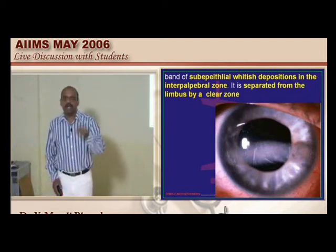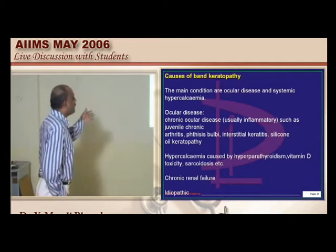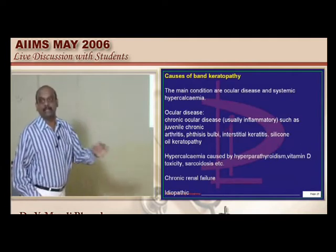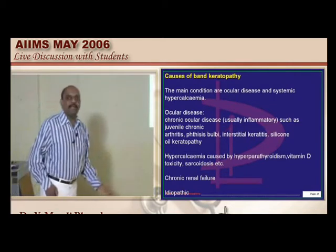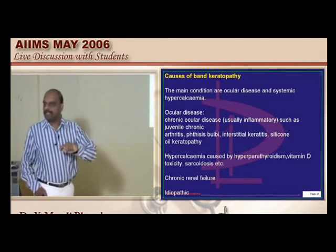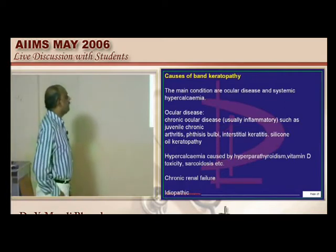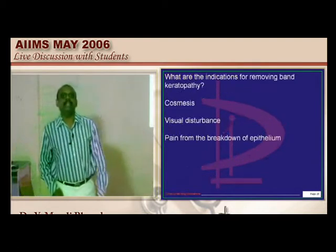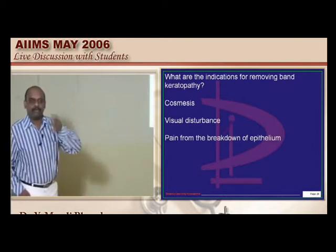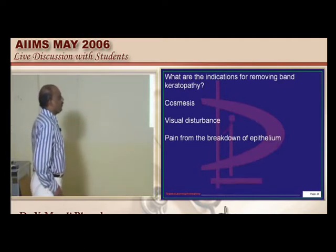What are the important conditions to keep in mind for band-shaped keratopathy? Ocular diseases: juvenile chronic arthritis, phthisis bulbi, interstitial keratitis, oil keratopathy, and chronic ocular disease. Systemic causes leading to hypercalcemia: hyperparathyroidism, vitamin D toxicity, sarcoidosis. Chronic renal failure is another important condition, and idiopathic cases can rarely occur. Surgery is indicated when it is cosmetically unacceptable, when there is visual disturbance, or when there is pain due to breakdown of corneal epithelium.